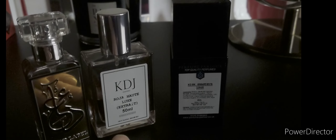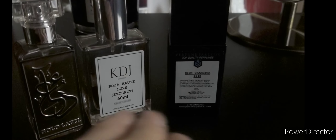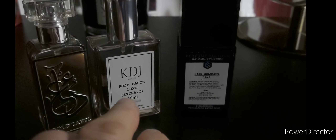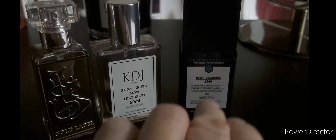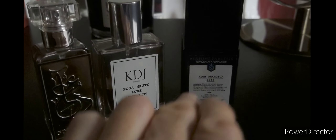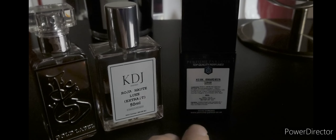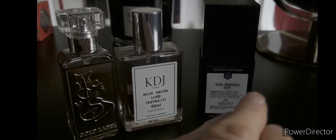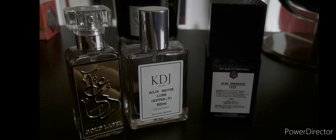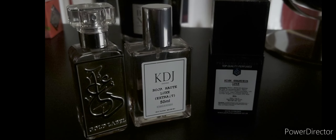As I say, Perfume Parlour first, KDJ second, Dua third — those two are very close as to who gets first place. KDJ is excellent, so is Perfume Parlour for value for money. Perfume Parlour High Grandeur is definitely the closest to the original, by my nose anyway. Other people might disagree but that's their opinion. Just a quick honest opinion — I hope to do at least one every week and I'll try and search for bargains and alternatives to expensive fragrances. I hope everybody has a good Christmas. Take care, bye for now.